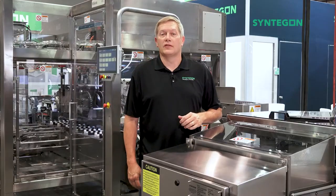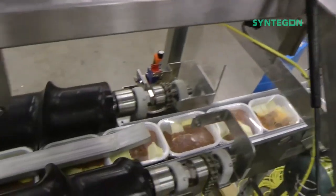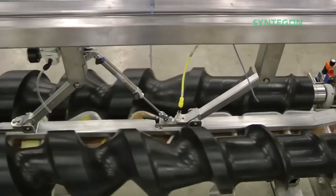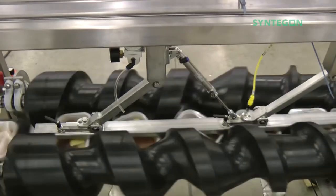That brings us to the product handling machines for frozen entrees. ClickLock offers three different product handling devices to load entrees into the product infeed conveyor. First is the Smart Scroll, which uses screws to time the placement of trays into the PIC. The screws can be used to turn trays 90 degrees and are ideal for rigid plastic trays.